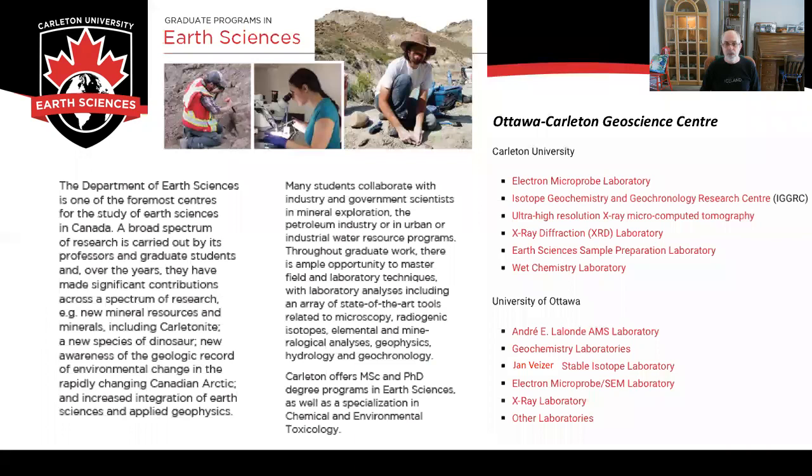The Department of Earth Sciences is one of the foremost centers for the study of Earth Sciences in Canada. We've discovered new minerals, we've discovered new species of dinosaurs. We've worked hard on understanding the environmental impact of climate change in the Canadian Arctic, and we also have extensive integration of Earth Sciences and applied geophysics. Many of our students go on to work in industry or pursue further graduate studies, and all students mix field studies with state-of-the-art laboratory studies to complete their thesis work.